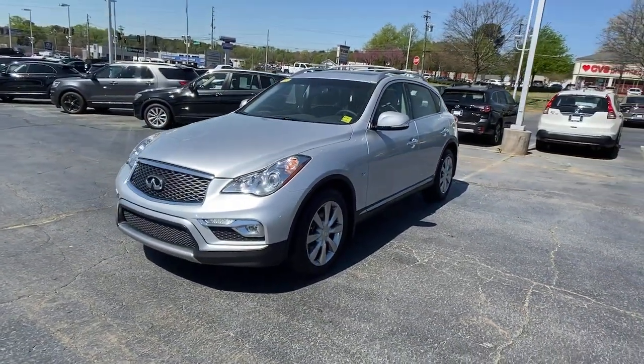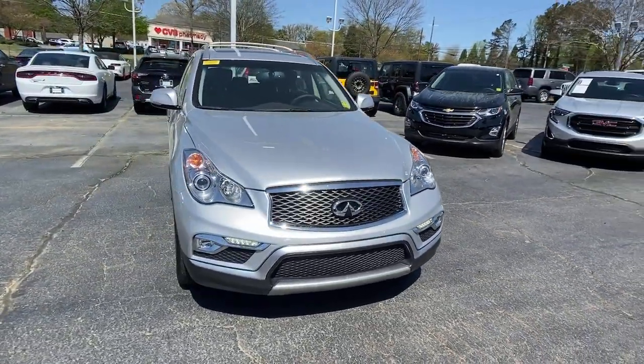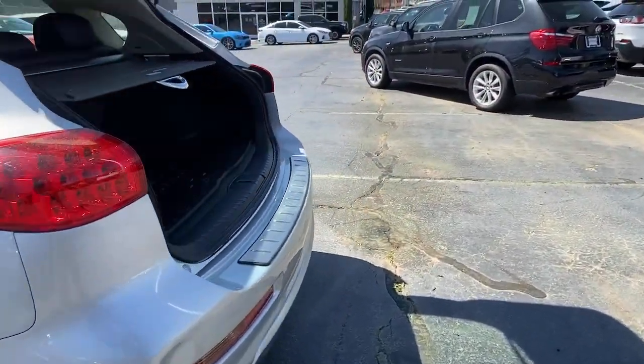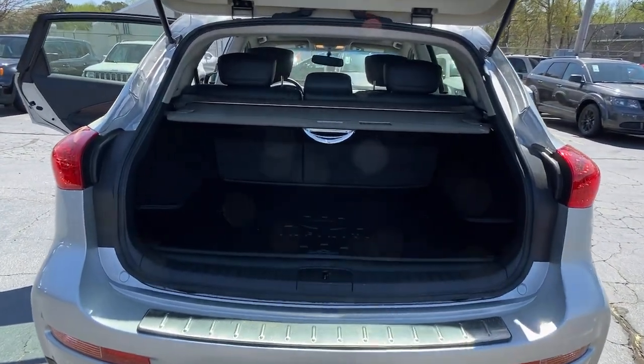The following are some of this vehicle's highlighted options: sun/moonroof, keyless entry, backup camera, keyless start, satellite radio, fog lamps, heated mirrors, power passenger seat, aluminum wheels, and multi-zone AC.